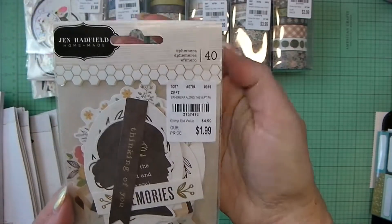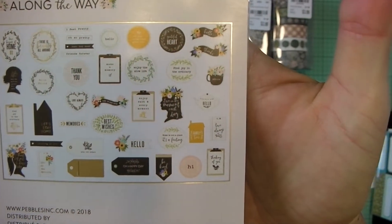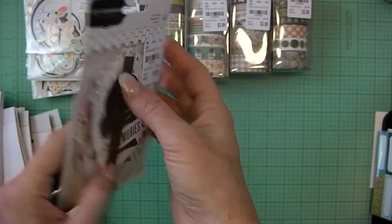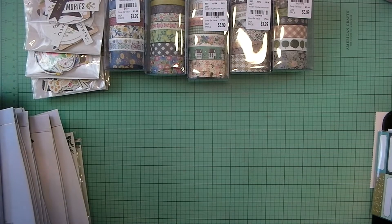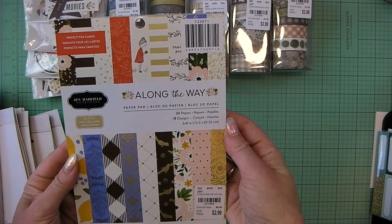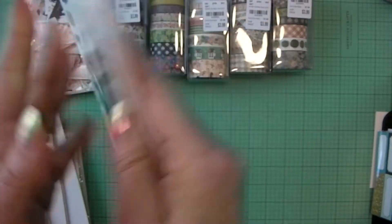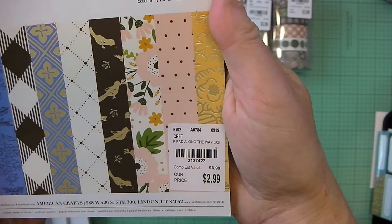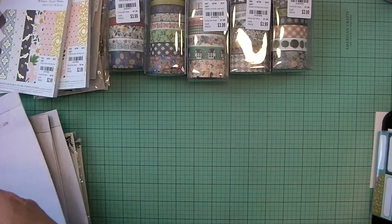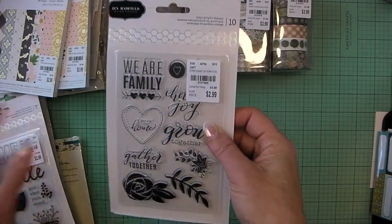The ephemera for Along the Way — trying not to get a glare so I'm tilting it different ways. This has some silhouettes, so it's usable for lots of stuff. I found the Along the Way 6x8 paper pad — this does have gold foil. There's the SKU.